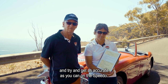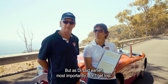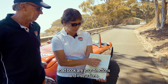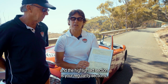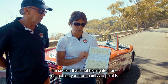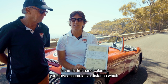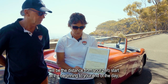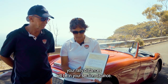Try and get as accurate as you can on the speedo, but most importantly don't get lost. Detailed in the road book are your directions and instructions. The highlighted section is your regularity sections; the section that's not highlighted is just getting you from point A to point B through the day. In the far left column you have a cumulative distance, which will be the distance from your zero start at the beginning to the end of the day.